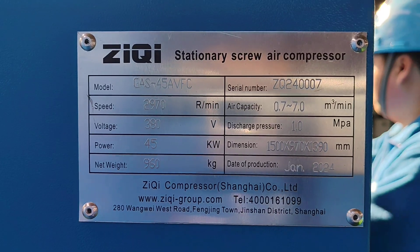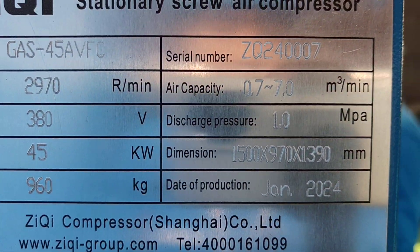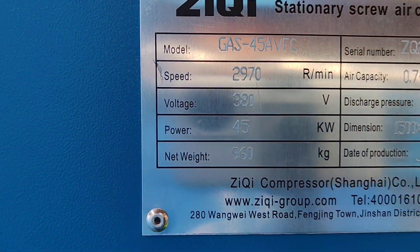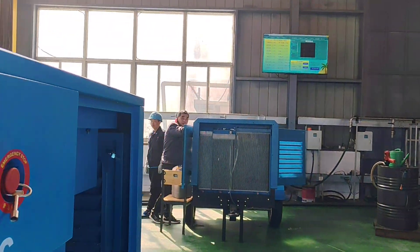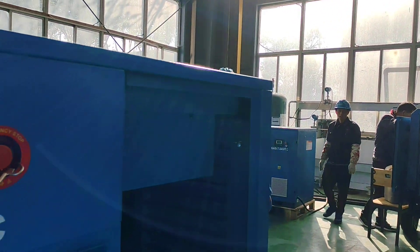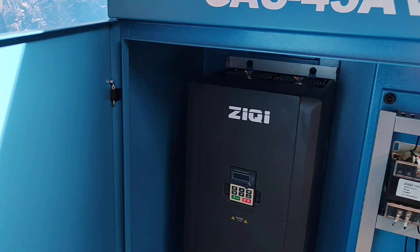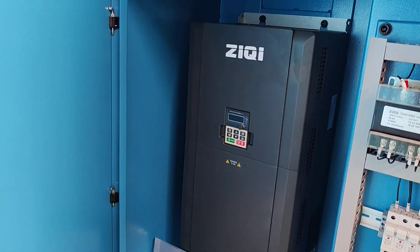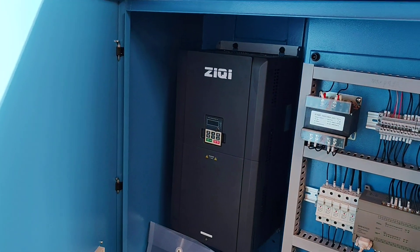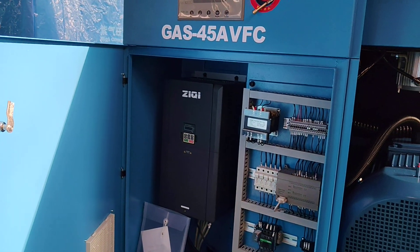The air compressor discharge is 10 bar, 45kW. This is the frequency inverter to make sure the air compressor is working according to the customer's demand.